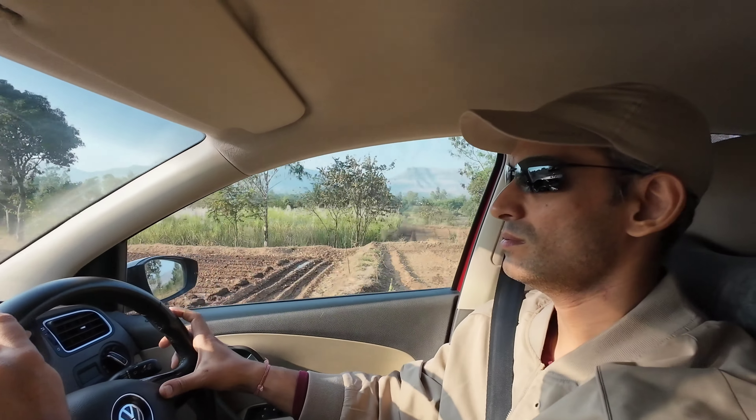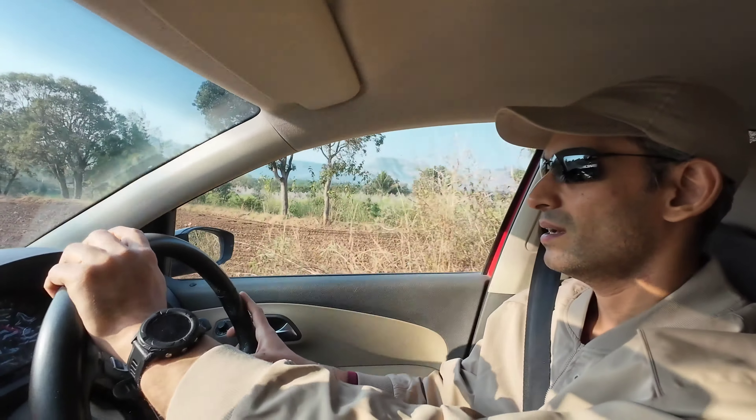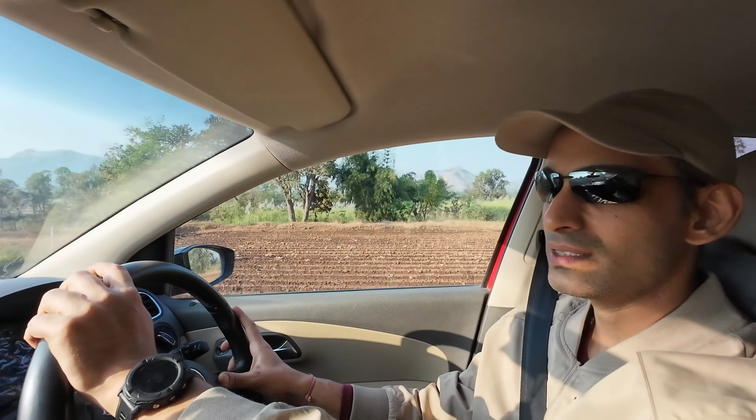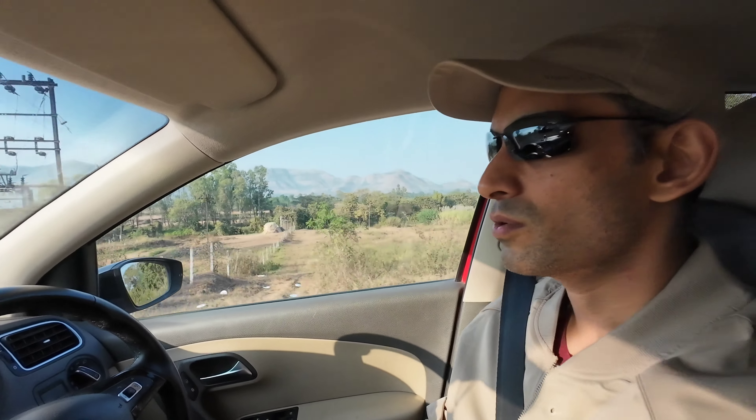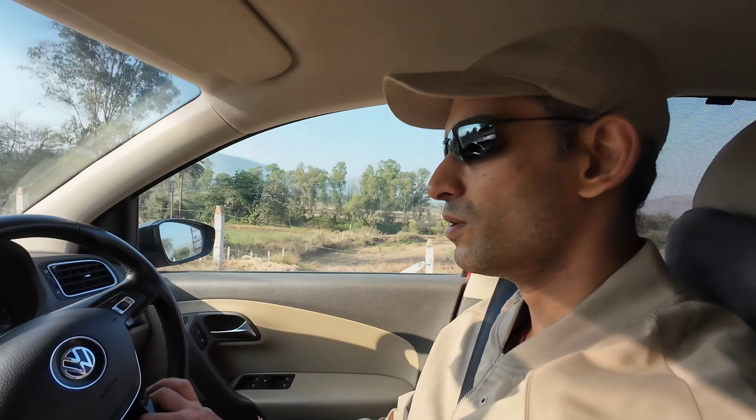The drive has been slow. The road is patchy in between, but as usual it's the countryside, so a pleasant drive to see the scenery and the forts around. All in all, a good experience. Looking forward to this day.